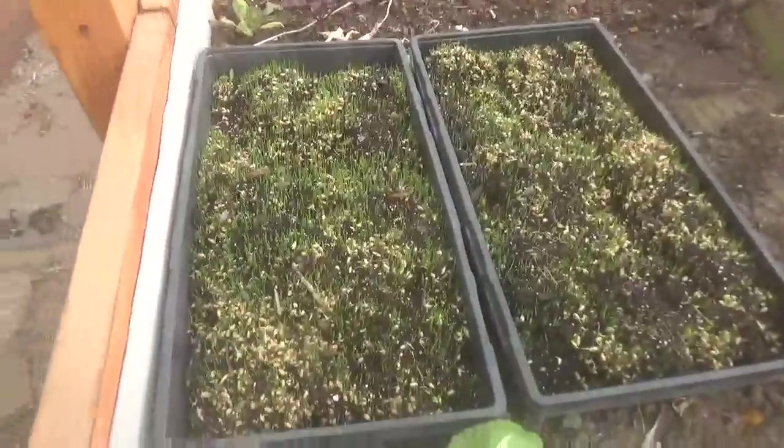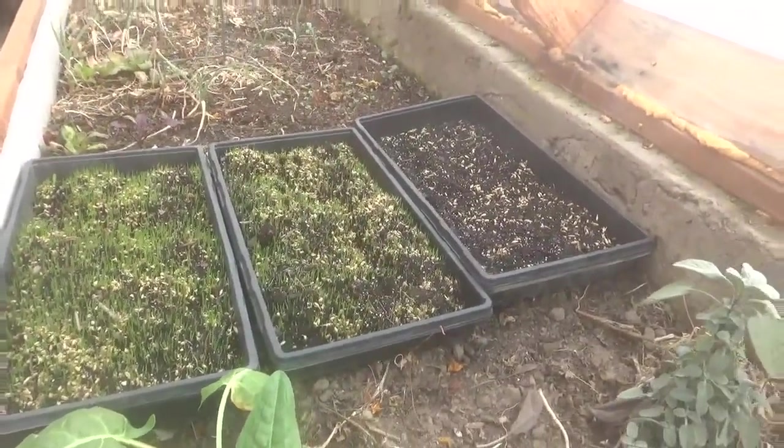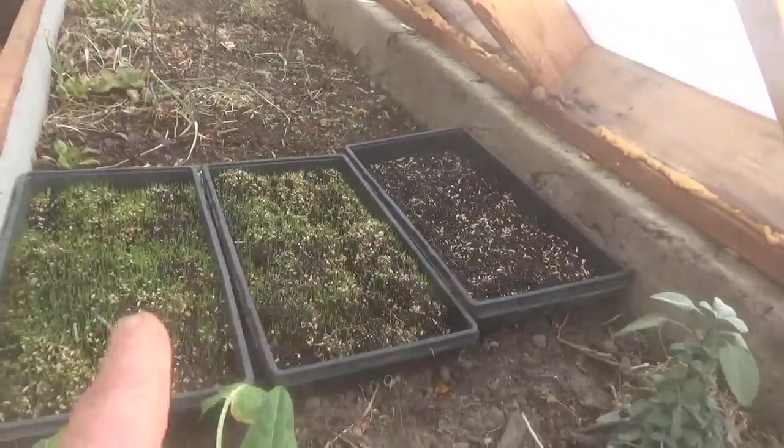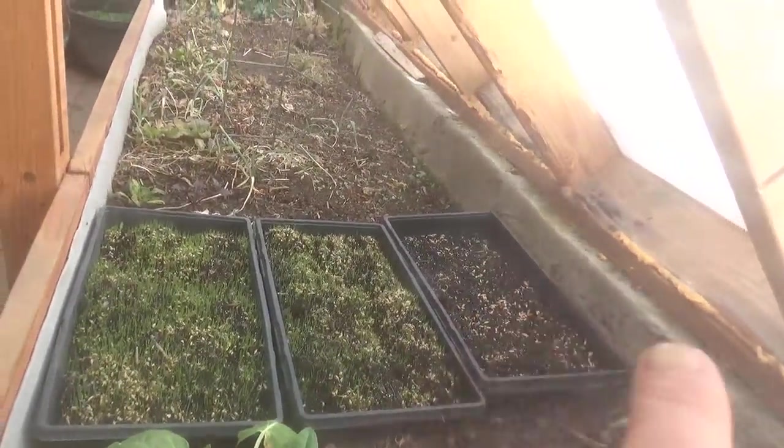Hey y'all, trying to make a video here — it's not working out really well. Remember the fodder we planted? Let me show you what was going on. This is how they sat for the last six days. Take a look at the difference: no growth, moderate, extreme growth. We can see there is definitely some cooling effect.